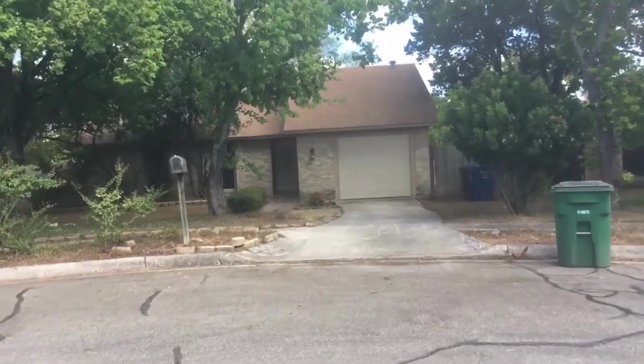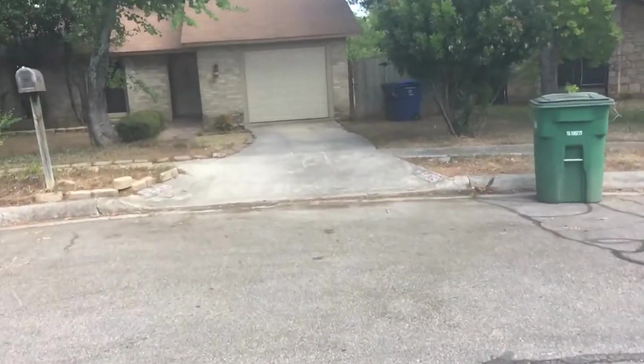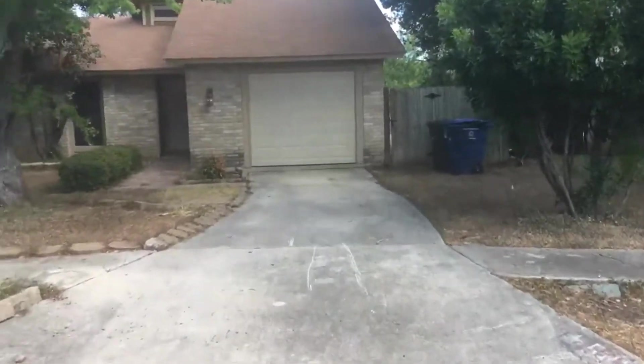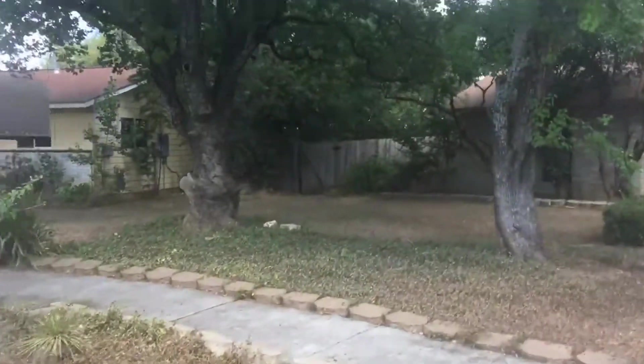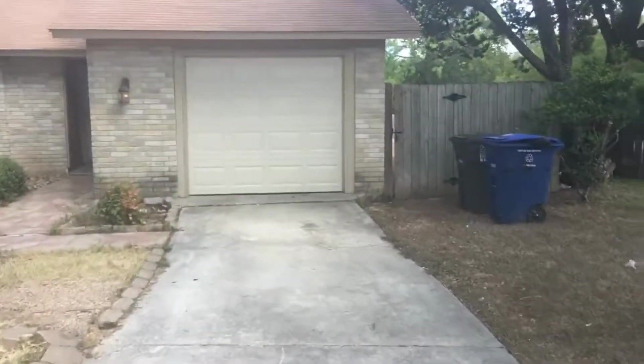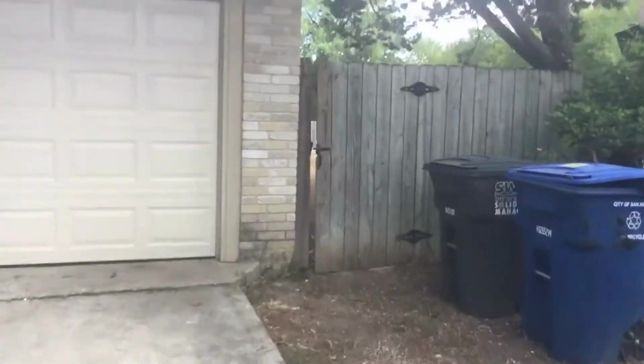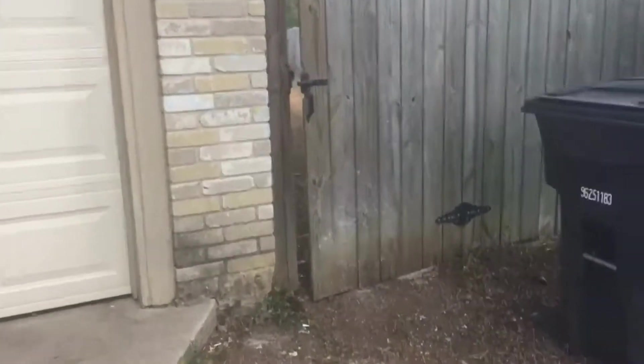Welcome to 5439 Encanta. The home we're going to be looking at today is a 3-bedroom, 2-bathroom, approximately 1,000 square feet. The home lies within the Northeast Independent School District, just off of I-35 and Thousand Oaks. Let's go ahead and take a look.